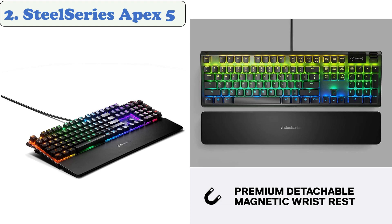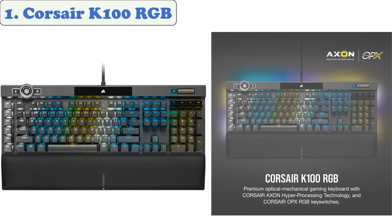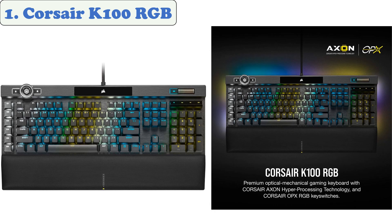At number one: the Corsair K100 RGB. The Corsair K100 RGB is the pinnacle of Corsair keyboards, offering cutting-edge performance, style, durability, and customization that gamers need to stand above the rest. It features a refined aluminum finish with per-key RGB backlighting and a 44-zone three-side RGB edge accent light for the ultimate visual feast.